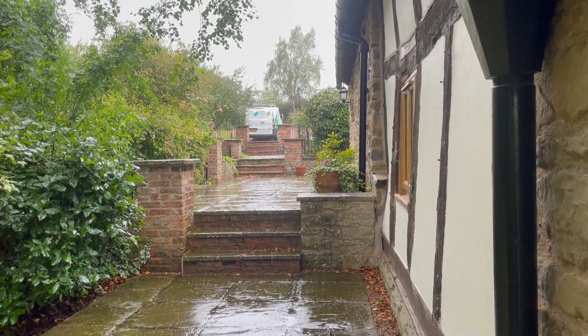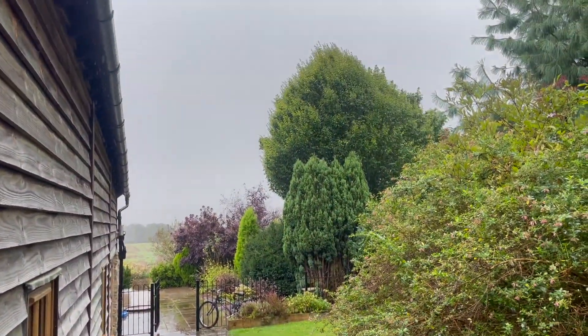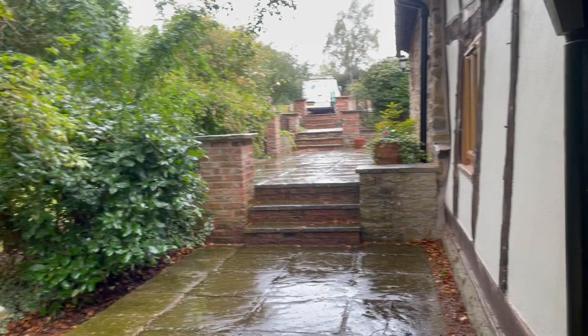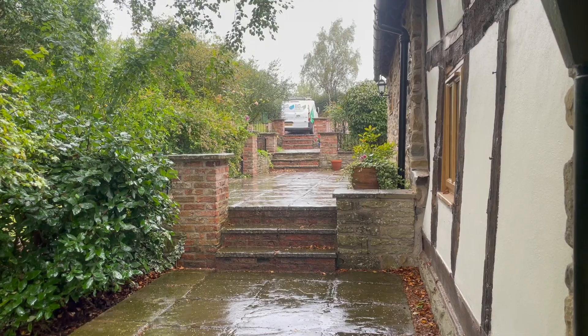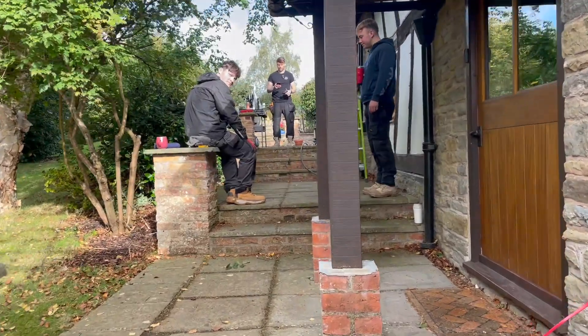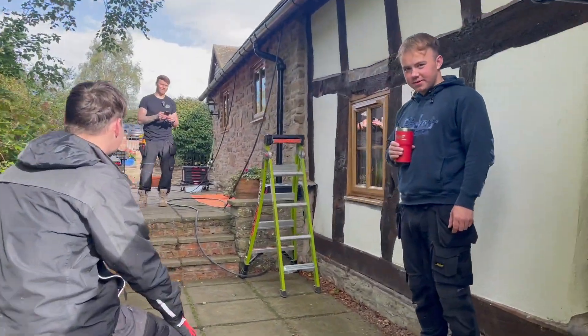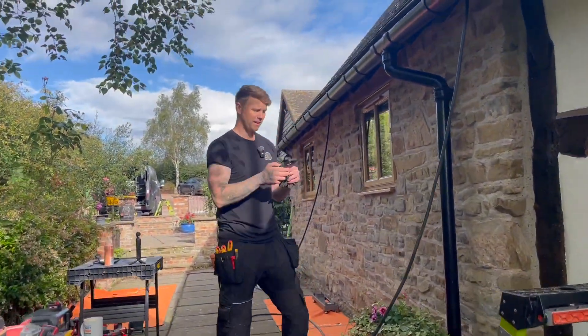This is the weather, so we're going to give it 10 minutes, sit in the van and see if it clears a bit. Beautiful — it looks lovely, it does actually look really pretty. Good morning, how's everybody? Good. So we're in Ludlow — look who's back!